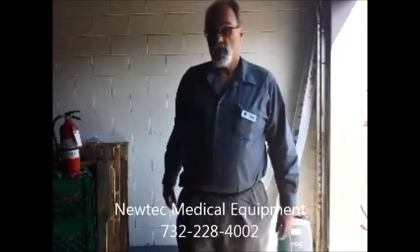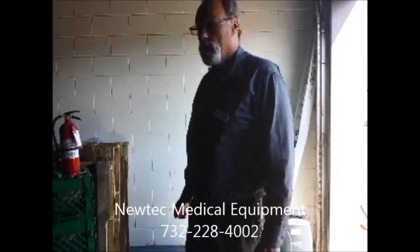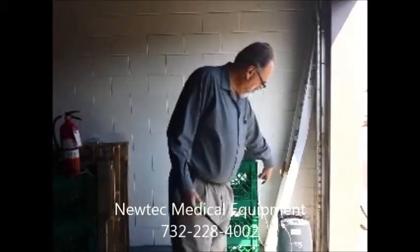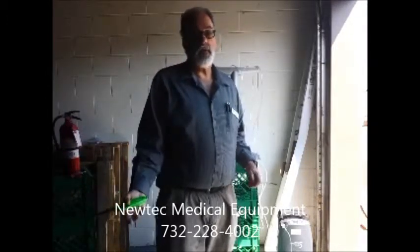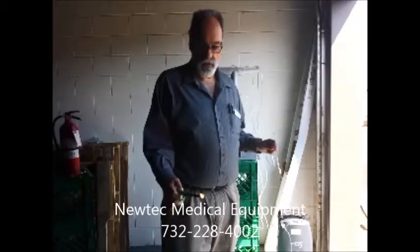I'm about to demonstrate oxygen tubing burning with a continuous source and with a pulsing source. Our first source is provided by an Eclipse portable concentrator. It is making oxygen, but it does not store any large amount of oxygen. When it's turned off or not running, there is no oxygen present. However, the tubing with a continuous flow of oxygen through it will burn very vigorously, as you see here.